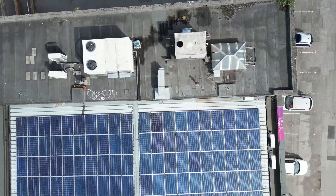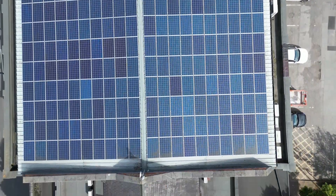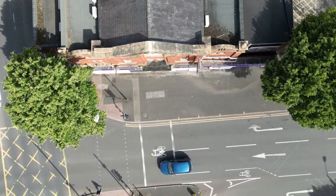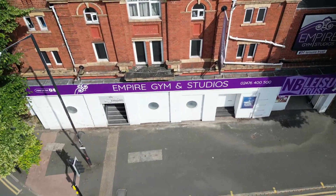This is the building that started the whole project off for me because it's just a fascinating roof. There are 200 solar panels on top of this roof on a building which is used for many things - originally built as a cinema but now is of course Empire Gym and Studios.